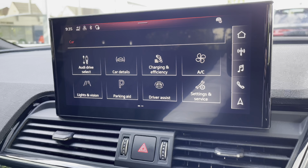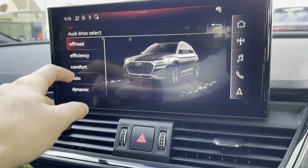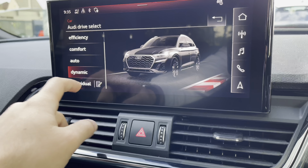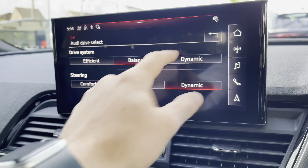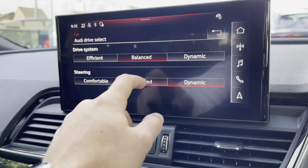There is also the car tab, where you will find the Audi drive select. This is where you can choose between different driving modes such as off-road, efficiency, comfort, auto, dynamic, and also an individual option, which allows for a more personalised driving feel with the drive system and overall steering both being configurable.